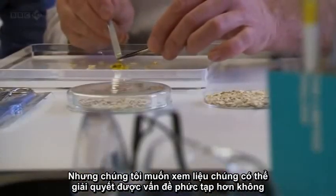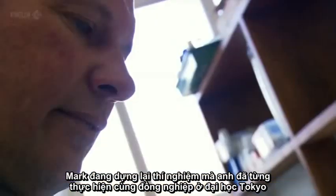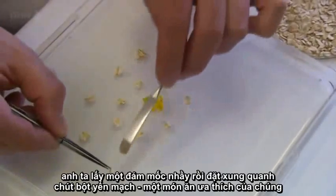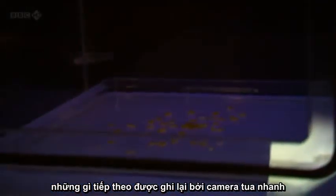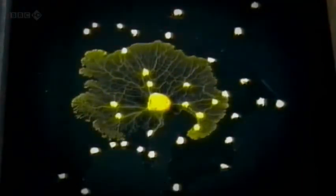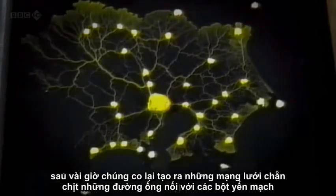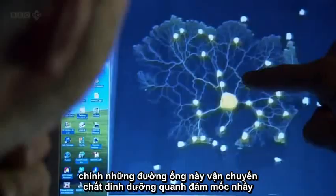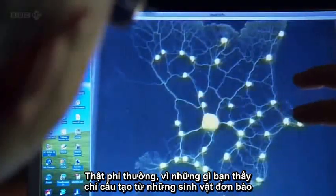Mark is recreating an experiment he worked on with colleagues at Tokyo University. He takes a blob of slime mold and surrounds it with a pattern of oat flakes — an irresistible treat. What happens next is recorded by a time-lapse camera. The slime mold locates the oat flakes by growing out in all directions, but within hours it shrinks back, leaving an intricate web of tubes that connect the oat flakes. It's these tubes that transfer nutrients around the slime mold. Incredibly, everything you can see is part of one single cell.